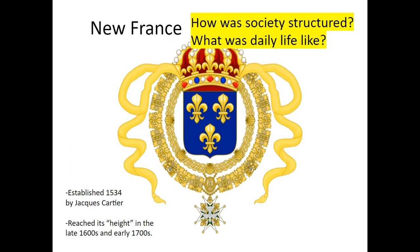Today we're going to answer the question: how was society structured and set up in New France? What was daily life like for the people that lived there? Remember, New France is a colony of Mother France — of mainland France — established in present-day Canada. It was started in 1534 by the explorer Jacques Cartier, who we learned about in a previous class. The colony of New France reached its height — its most powerful and most populated time — in the late 1600s and early 1700s. The focus of this lesson is on that period where it was most powerful and most successful.